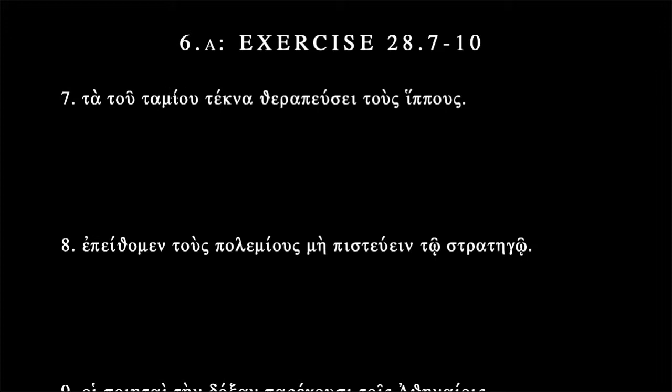So "ta tu tamiu tekna therapeuse tos hipus" is our first sentence. Let's diagram it. We have a nice sandwich here, because that "ta" gets us expecting something. We need to wait until "tekna" to fulfill that. What is that? That's either a nominative, accusative, or vocative, neuter plural — second declension. That's what chapter six was all about, so no surprise it's showing up here.